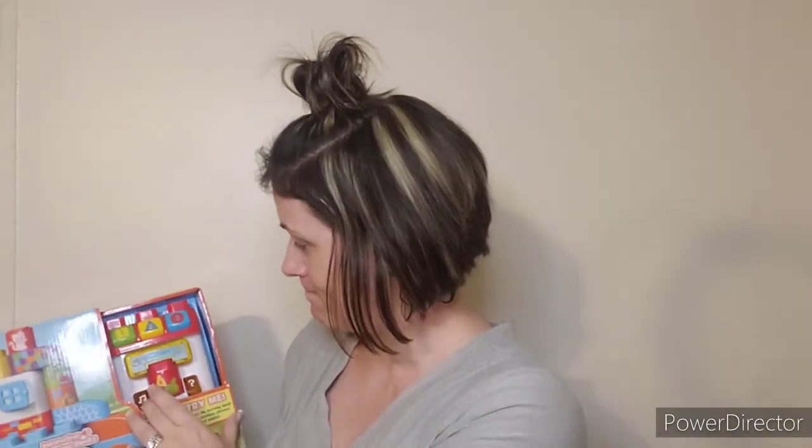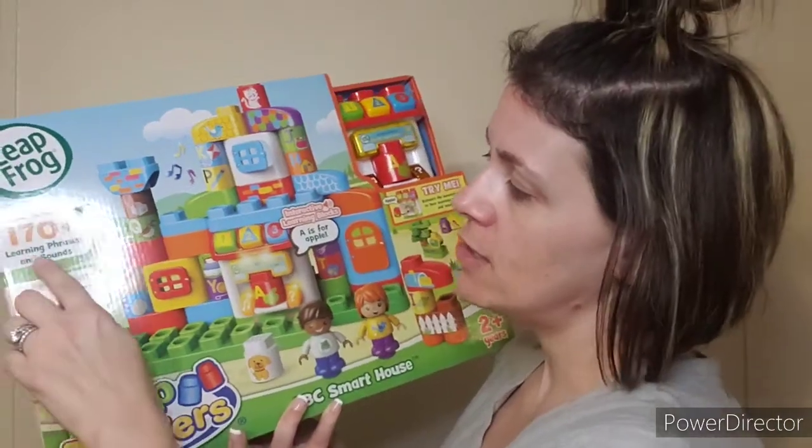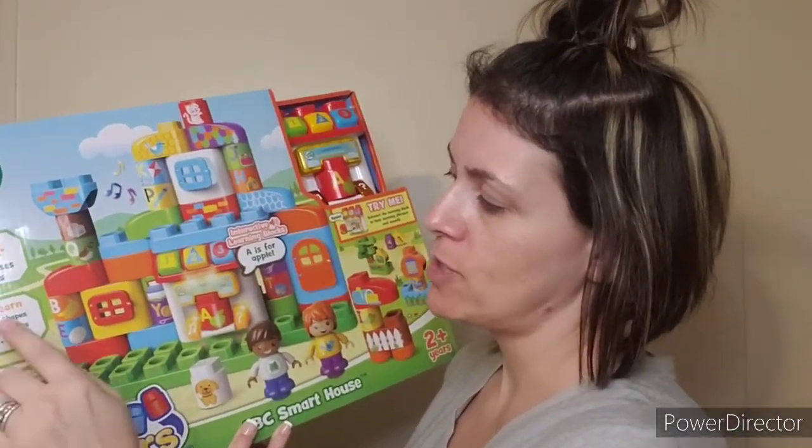This was only $19.99. It says here the comparable value is $27, but I don't know where they're getting that from because at Walmart it's $33.22 — at least on their website. It has 170 phrases, learning phrases, sounds, colors, shapes, animals, numbers, letters, objects.